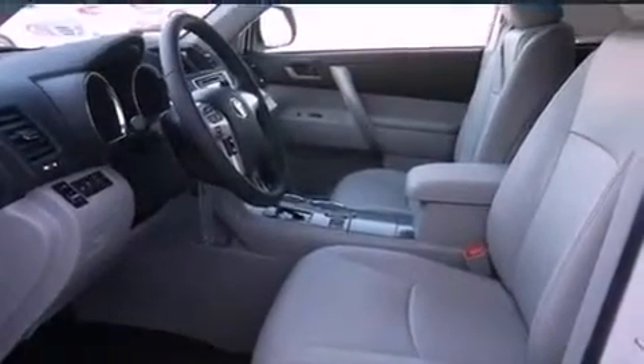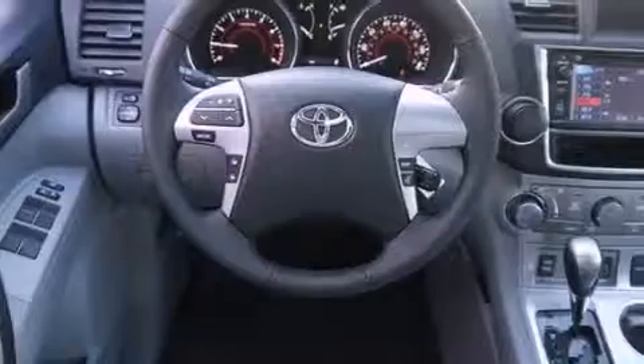Also included are hill start assist, an anti-lock braking system, air conditioning, and heated seats that can warm you up in seconds, keeping you and your passengers comfortable the whole trip.